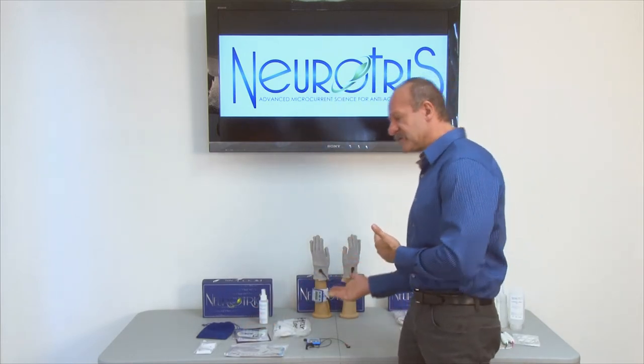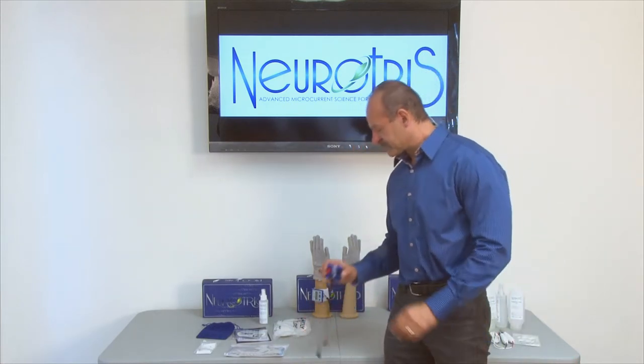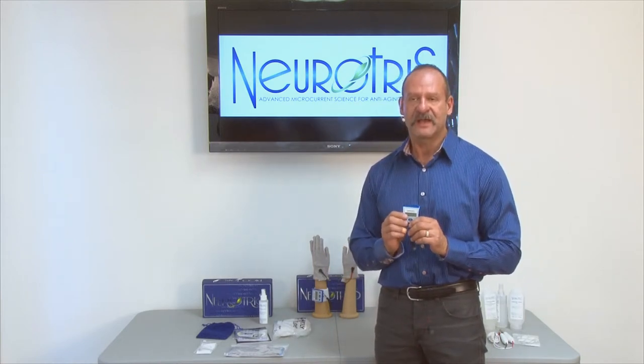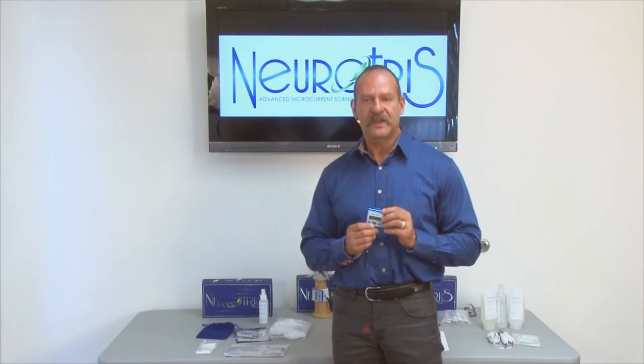These are the accessories that come included. There are also some optional accessories, which I'll show you a little bit later. Now I'm going to show you how to turn on the Pico Toner.